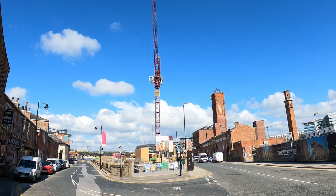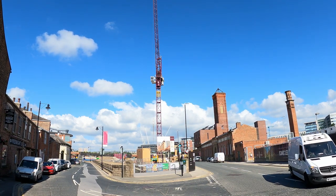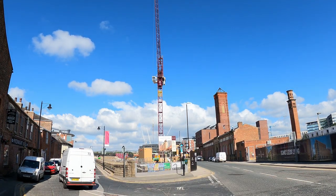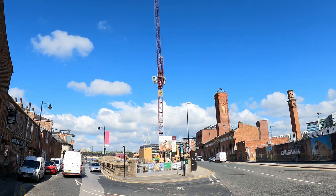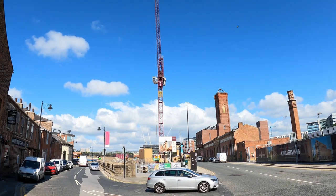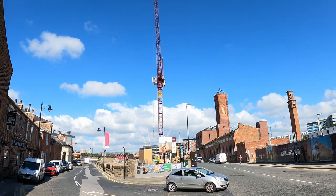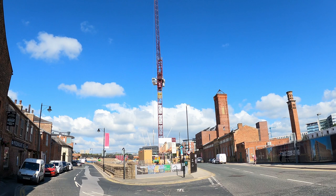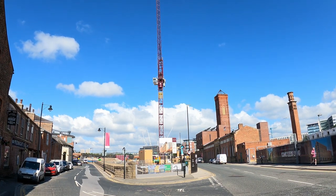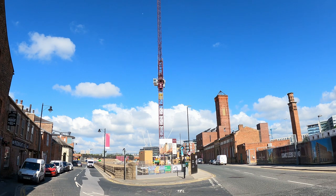It is worth mentioning that before the scheme, the South Bank was already a home and workplace for many people, and some of them have been disadvantaged by this scheme. Before redevelopment, the South Bank offered accommodation to businesses, often at lower rents and with abundant space. Small businesses are being pushed out or priced out by the regeneration. Many of the new homes are only available to rent, and there is minimal social housing included in the plans. The new apartments are expensive and outside the reach of many local people. The changes aren't good for everyone.